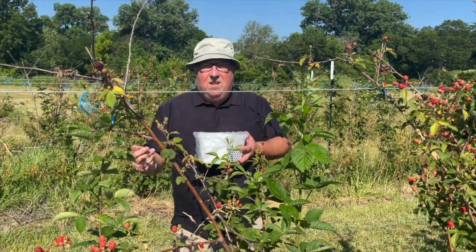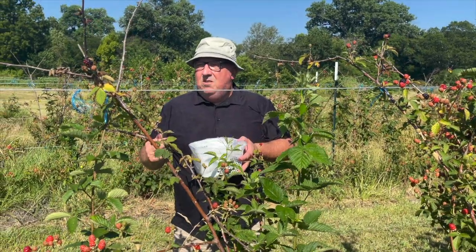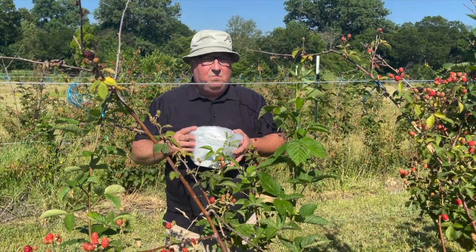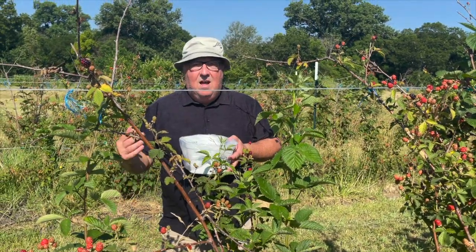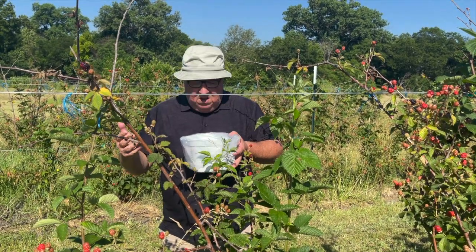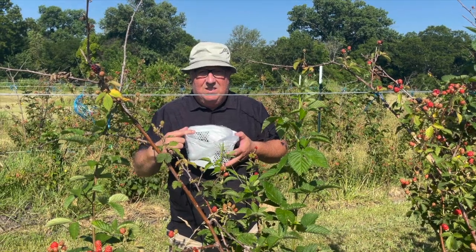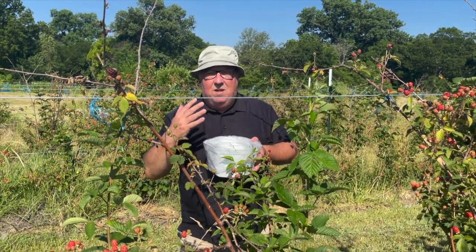There's nothing more rewarding than getting up on the morning on the weekend and going out picking berries, fruit, and vegetables. It's so quiet and peaceful here. And it is rewarding because you've got the freshest ingredients. I've got enough berries here to take back to the kitchen and make just something amazing.